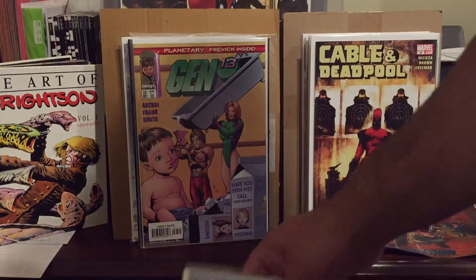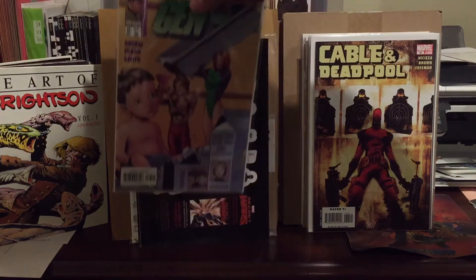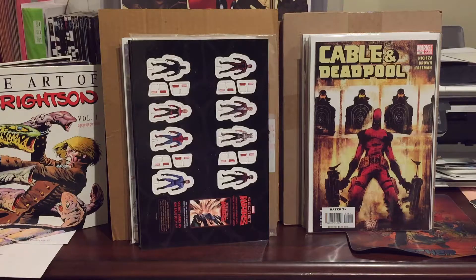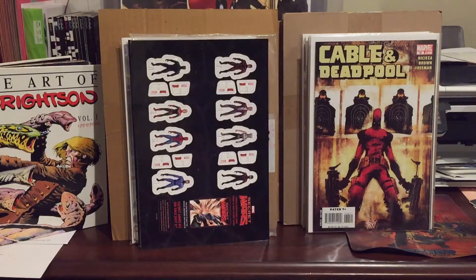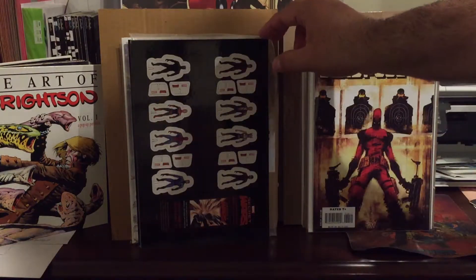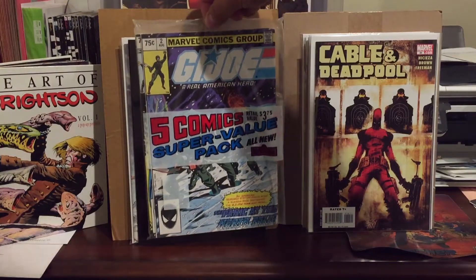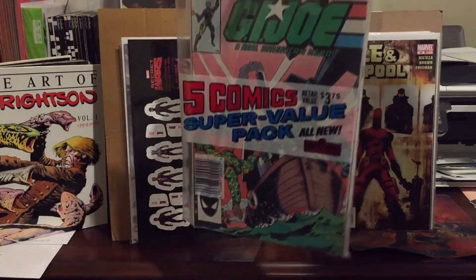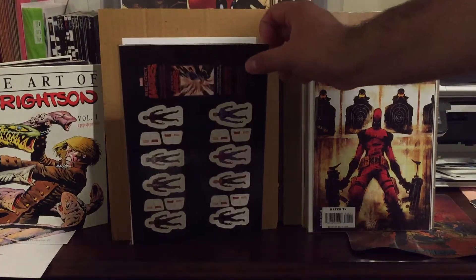In the dollar bin I picked up Gen 13 number 33 — this is actually the first Planetary, so let me pull it out so you can see the other side. First Planetary there. I also got this pack over at a thrift store / antique store thing. I paid two dollars for it — it reprints issues two, three, and twelve, some random issues. The only reason I got it is because it was still sealed in the package.